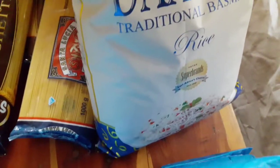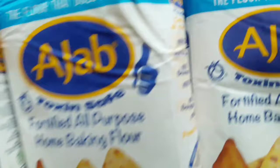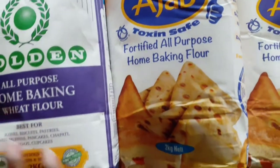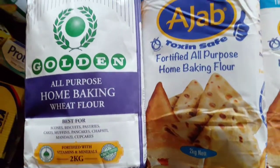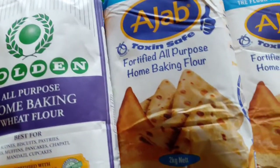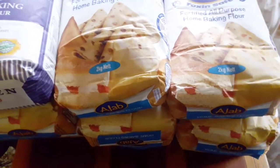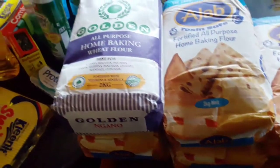Yes No paper kitchen towel, two rolls. I got chia seeds over here. Lots of spaghetti for the dry goods. Paper kitchen towel. I have five kg two-dawat traditional basmati rice, and here I got piles and piles of Ajab fortified all-purpose baking flour. I also bought all-purpose wheat flour from Golden for chapatis and mandazis. And yeah, that's my huge grocery shopping haul!